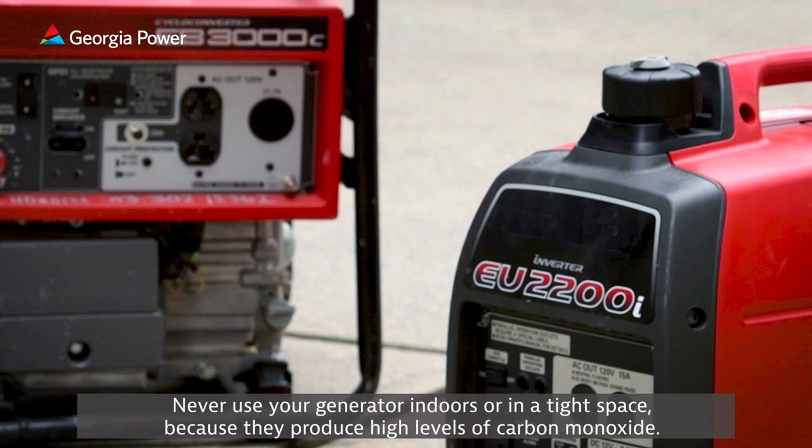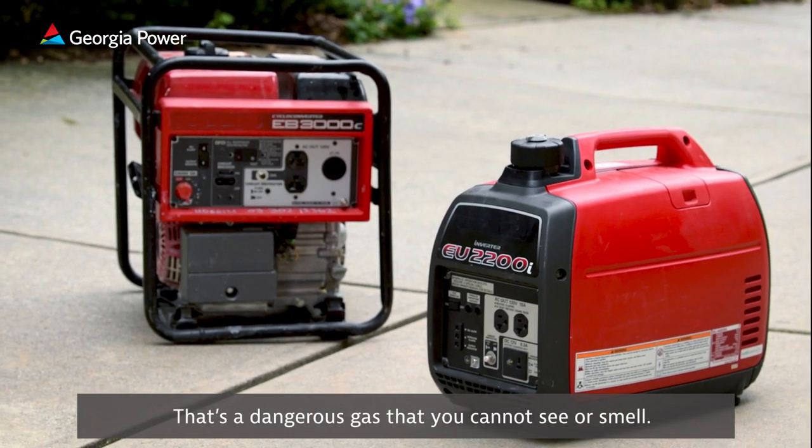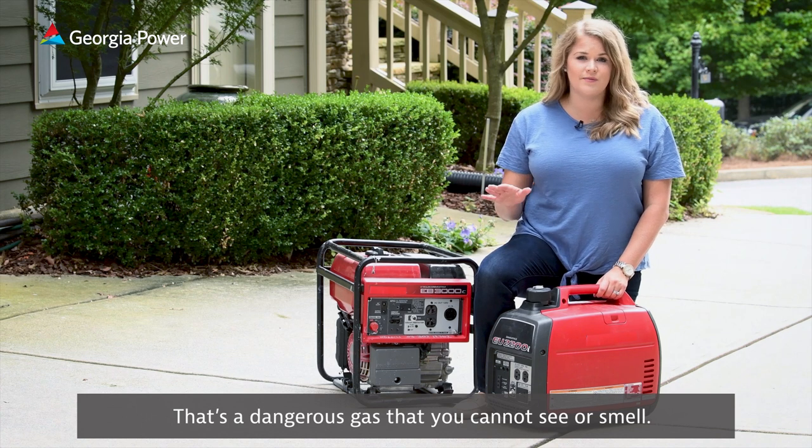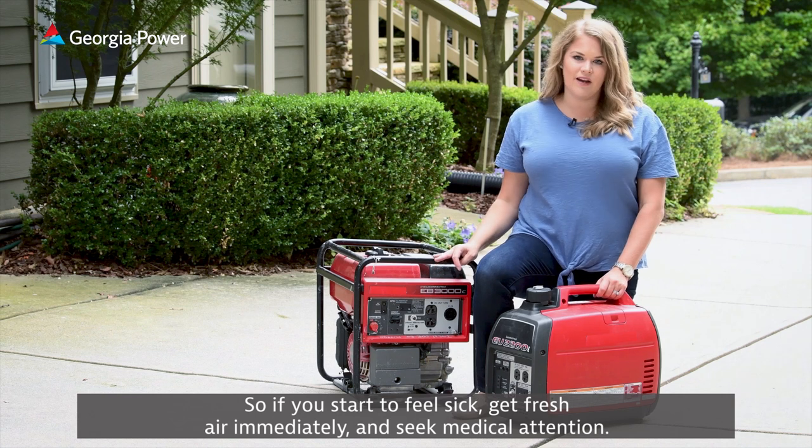Never use your generator indoors or in a tight space because they produce high levels of carbon monoxide. That's a dangerous gas that you cannot see or smell. So if you start to feel sick, get fresh air immediately and seek medical attention.